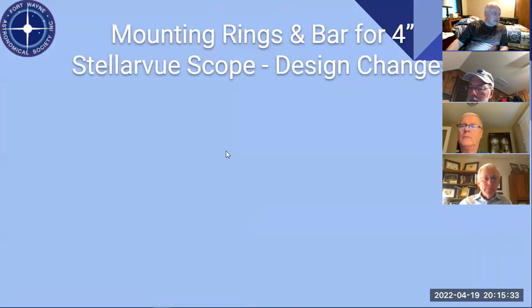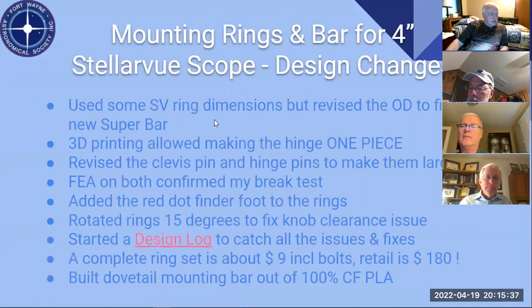I started thinking about my own four-inch Stellarview scope. Stellarview had ring dimensions on their website but the OD of the rings was thinner because they were metal, so I revised the OD to fit the super bar. The 3D printing let me make the hinge in one piece, which was really cool — instead of assembling with separate pieces and hardware, I just print it all. The clevis pin and hinge pins were a little skinny compared to steel parts.